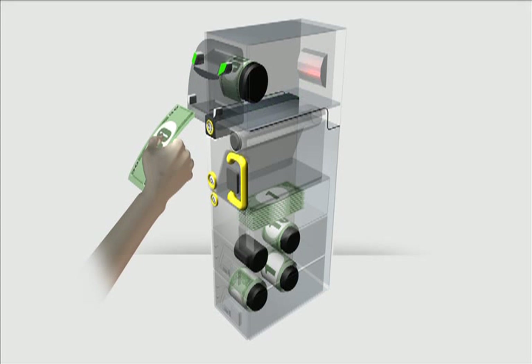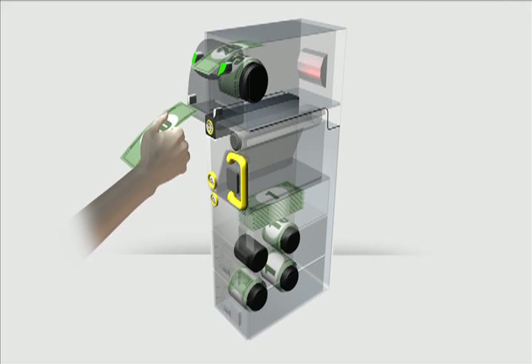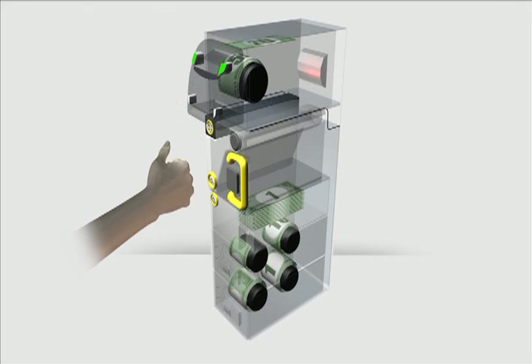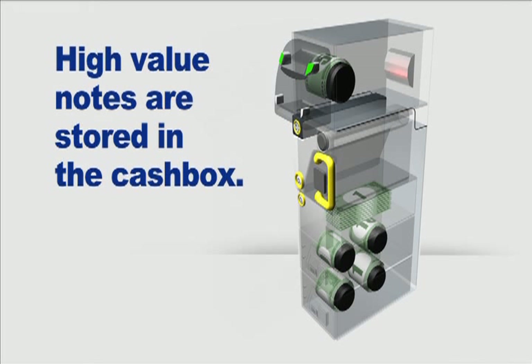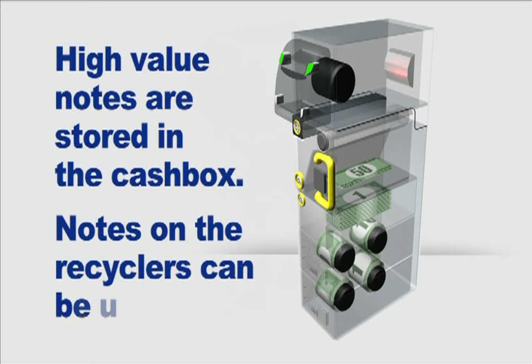Notes passing through the inlet are validated. High-denomination notes are held in escrow. Smaller denomination notes are placed on the recyclers. If the transaction is cancelled, customers receive the same notes they inserted back from escrow. At the end of the transaction, the high-value notes are stored in the cash box and the notes on the recyclers can be used for future transactions.